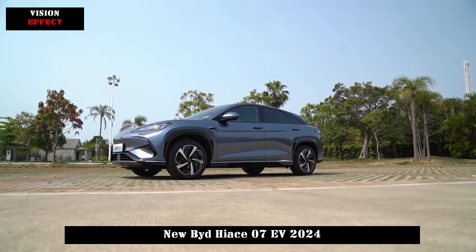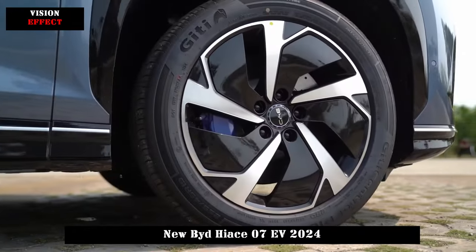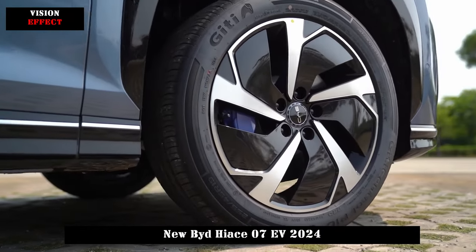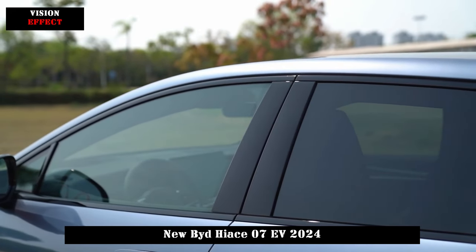It also adopts BYD's world-first Shovel Start method. You can activate the driving assistance function by keeping your hand on the steering wheel.